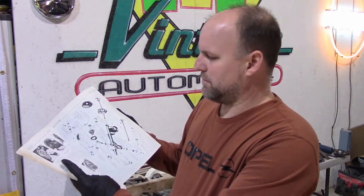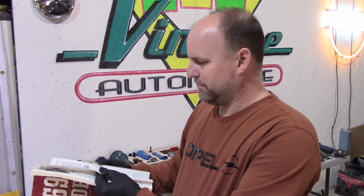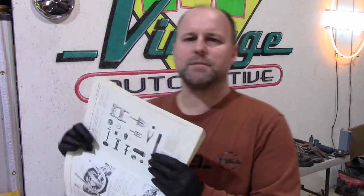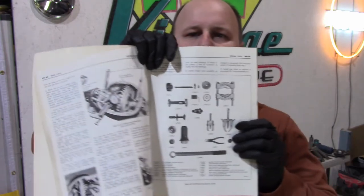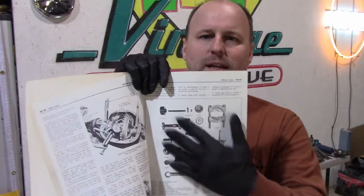When a mechanic was working on one of these cars, you had the factory service manuals that they went through. In these procedures, it lists all the Kent Moore tools that you need to do a specific job. Sometimes they have a nice layout — like here are the rear differential tools — and it has it all listed out for you. It's a lot of hunting through to find these.